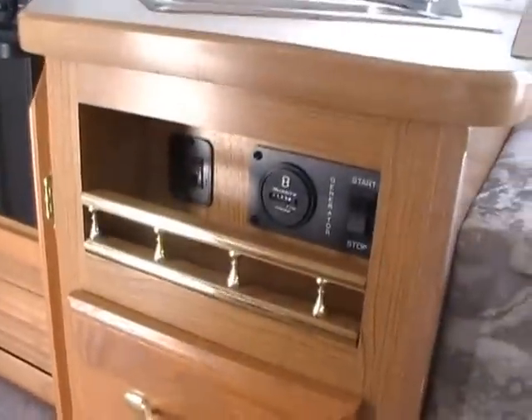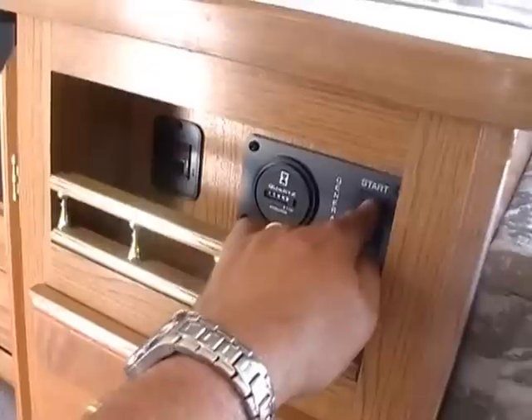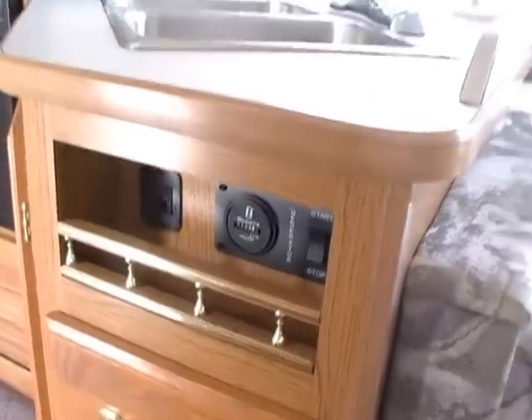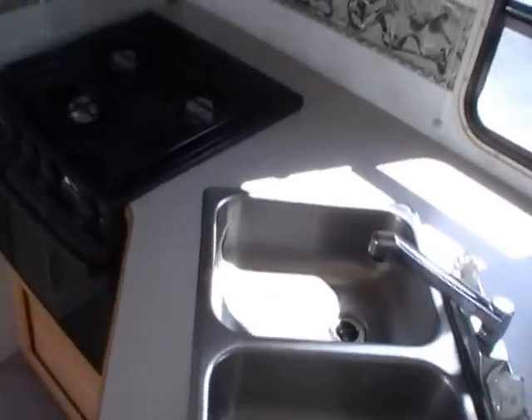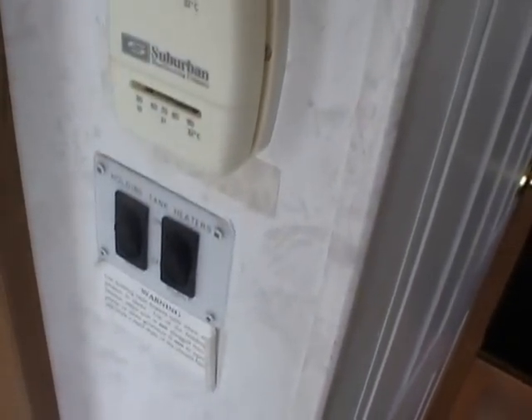We will show you everything works great on this RV. The generator control and water heater igniter are right here in one convenient spot. Hit the start button and there's your generator — very quiet, runs perfect, only 195 hours. This RV is also equipped with a battery disconnect and holding tank heaters, so you can do some wintertime camping and you don't have to worry about your tanks freezing.